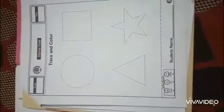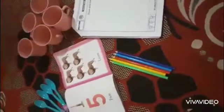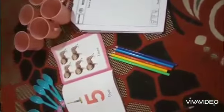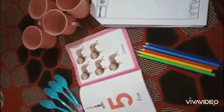And then color them in. Hope you all understand the maths reading and the worksheet work. You can also count different things like color pencils, cups, and spoons. Inshallah, meet you in the next video. Take care. Allah Hafez.